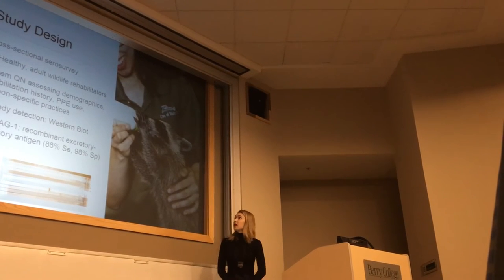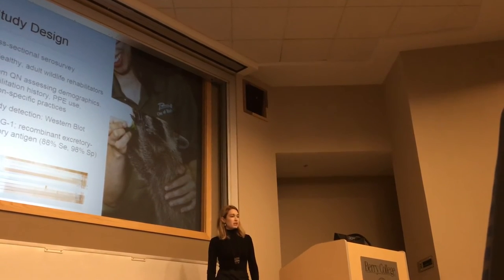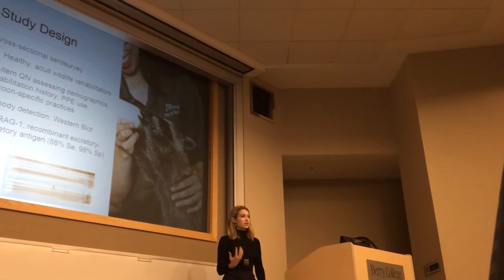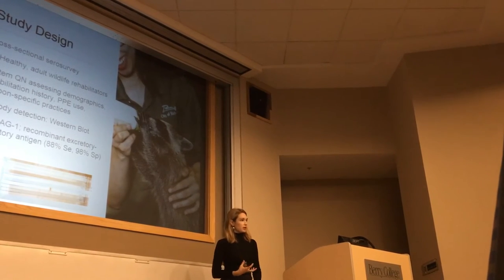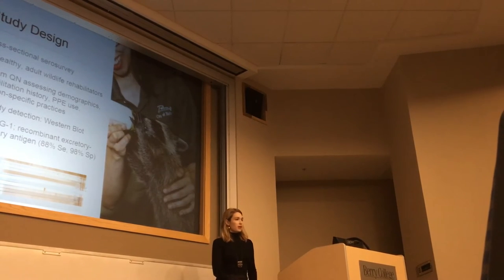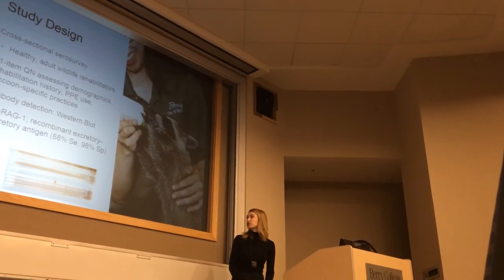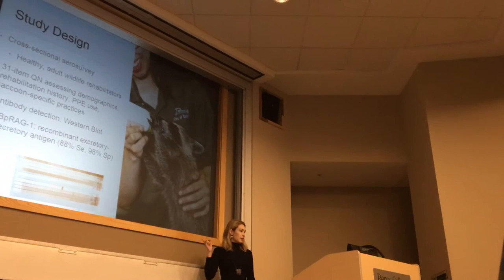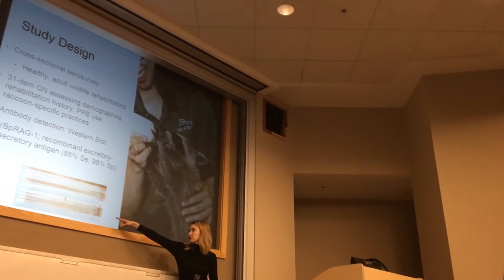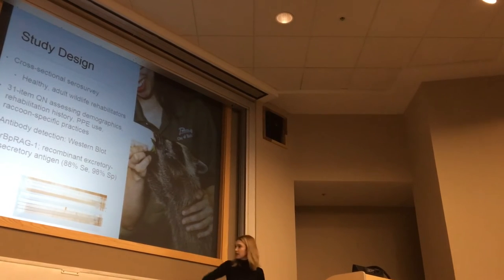We set out to determine the seroprevalence — the percent of the population positive for antibodies to Baylisascaris — and identify associated risk factors. We went to national and regional wildlife rehabilitator meetings, set up a table, enrolled people, and gave them a 31-item questionnaire to assess their rehabilitation history, demographics, and practices when handling raccoons. We also drew blood and performed antibody detection using a Western blot developed at CDC, which has 88% sensitivity and 98% specificity.